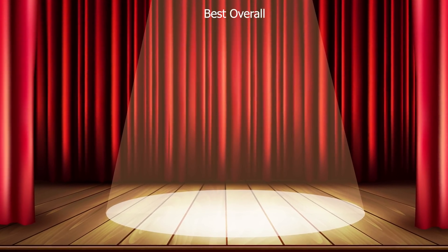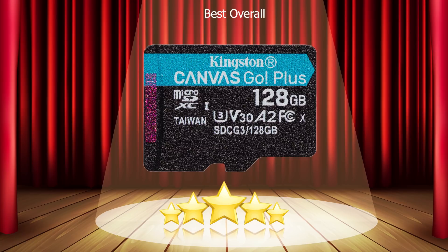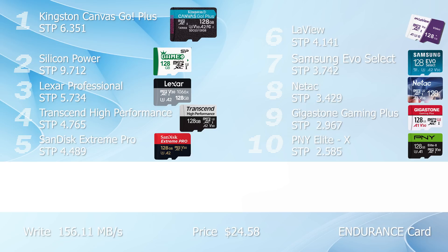And now without further ado, here's the absolute best overall card — our number one, the Kingston Canvas Go Plus. It is an endurance card: waterproof, shockproof, temperature proof, and x-ray proof. It stands out with a blazing fast sequential write speed of 156.11 megabyte per second — faster than the Silicon Power. Yes, it is a bit more expensive, giving a lower speed-to-price ratio of 6.351, but all its content is protected. And that's what makes it my number one.